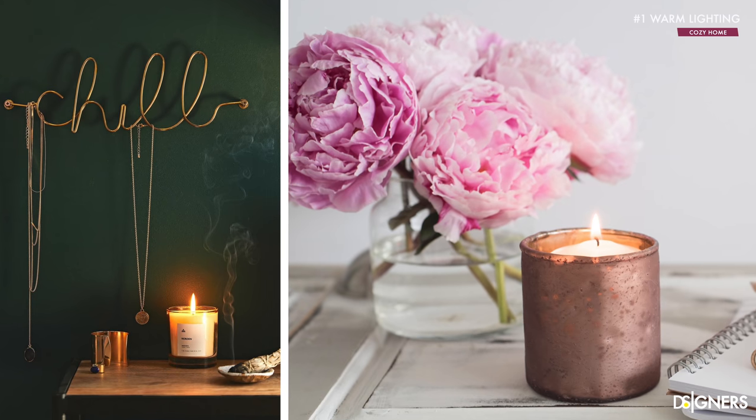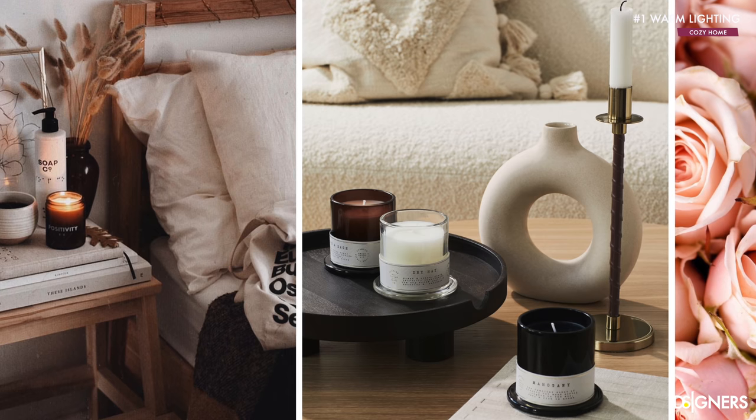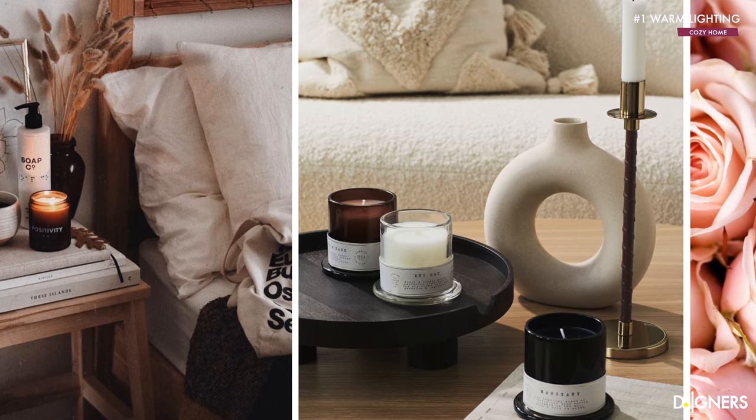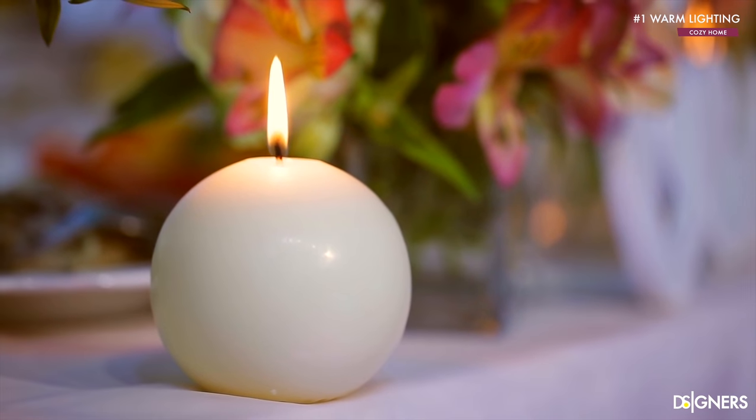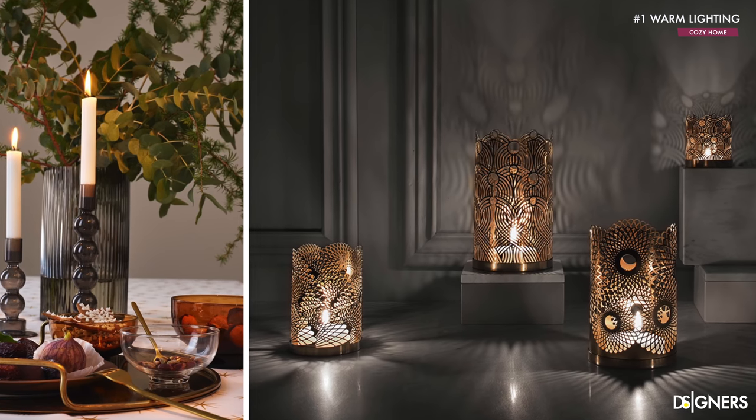My last recommendation about lighting is to add candles. Candles can be a cozy addition to your home and you can use them sparingly in your bedroom, bathroom and living areas. The best part is that it is budget friendly, brings a good smell to the space and enhances your decor when displaying them in attractive candle holders.